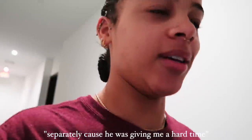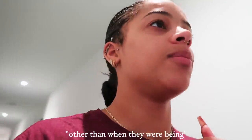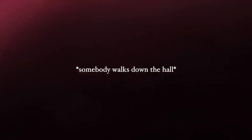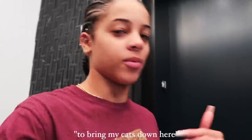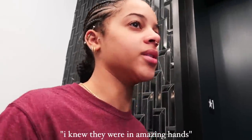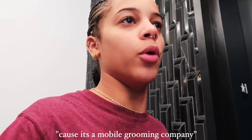Okay, now I need to go get Louis separately because he was giving me a hard time. I've never had my cats in somebody else's hands other than when I had a paid animal transporting service bring my cats down here — she did an amazing job. It's a mobile grooming company, so I'll just tell them what I want done with Louis, and I'll have them do the same for Jasper.